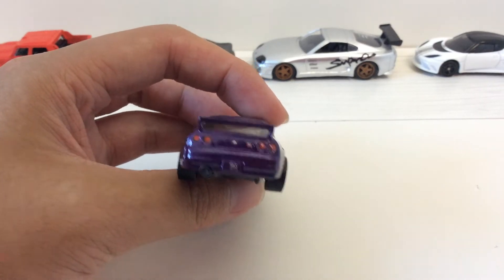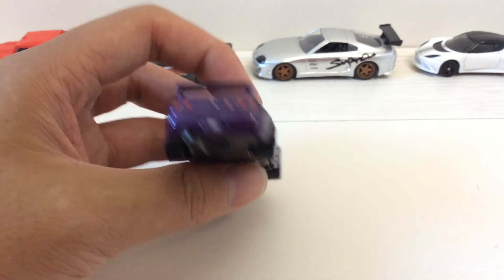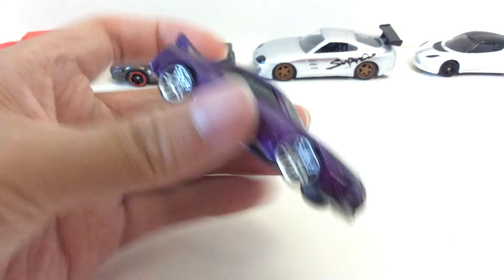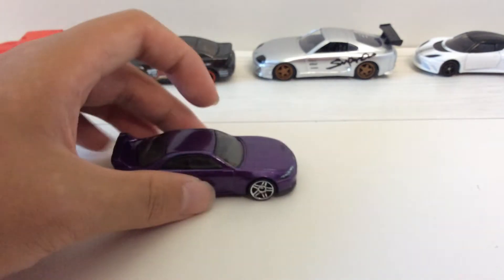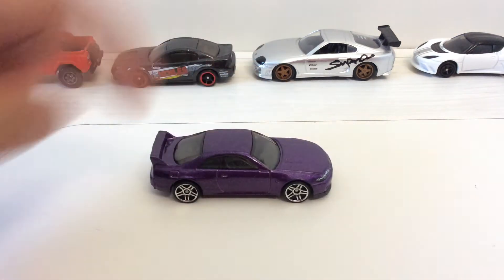In the back we got some pretty sweet details like taillights, the GTR badge, and stuff like that. We got nothing on the side, nor on the top. But on the front we have our headlights and the GTR emblem. Metal body, plastic base. We got that gas cap over here.